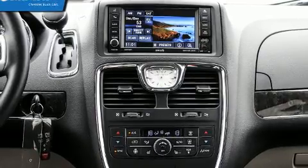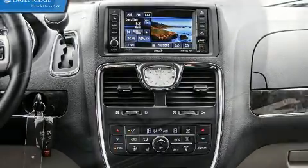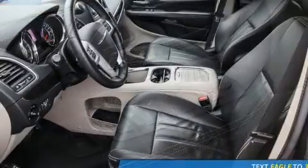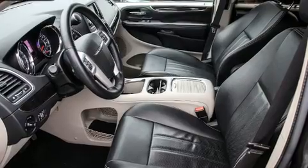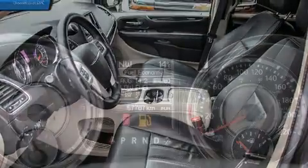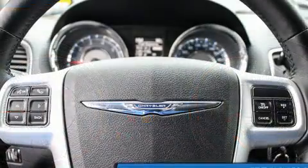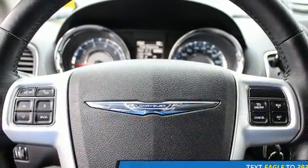Chrysler also prioritized safety and security by including brake assist, anti-whiplash front head restraints, a security system, and four-wheel disc brakes with ABS. Electronic stability control stands out as a technologically savvy innovation, keeping you better connected to the road.